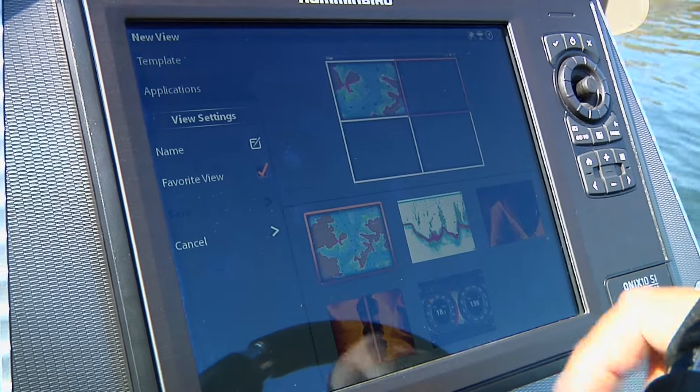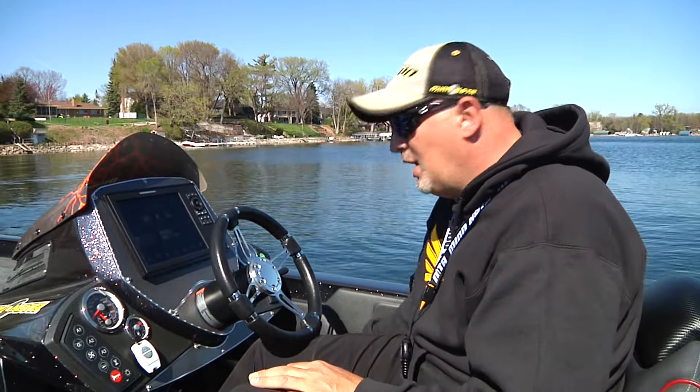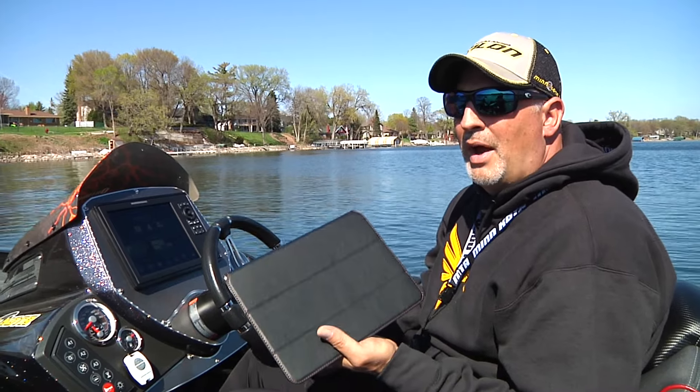If I find myself struggling in an area, if I'm trying to do something, I bring my iPad along. I'll just Google it, or I'll go on YouTube and watch a video, or I'll go to Hummingbird.com and look through the frequently asked questions. Nine times out of ten I can find the answer right here on my iPad, get it into my system, and I'm off and running.